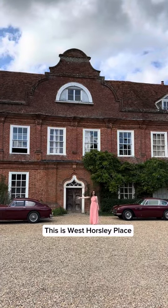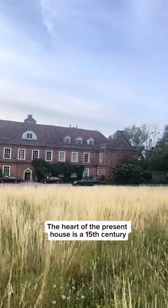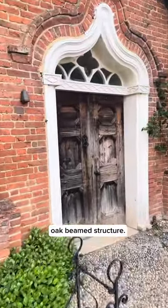This is West Horsley Place, one of the most lovely country houses in Surrey. The heart of the present house is a 15th century oak beam structure.